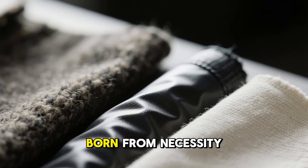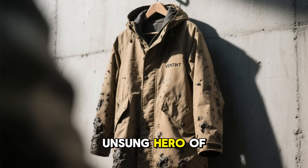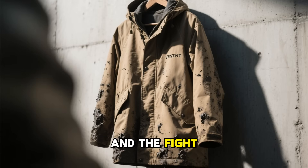There was a natural fabric born from necessity — light as linen, strong as canvas, and almost waterproof without a single chemical coating. It was the unsung hero of World War II survival, created not for comfort, but for the slim chance of rescue and the fight against nature itself.